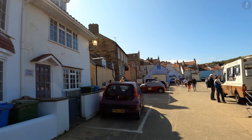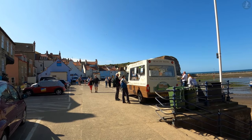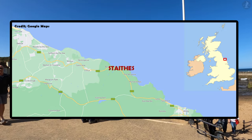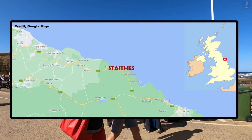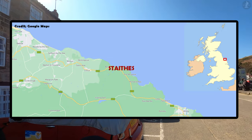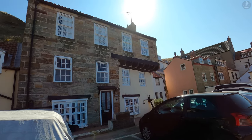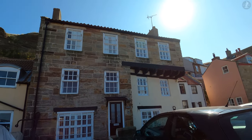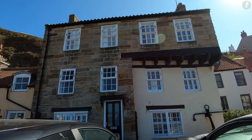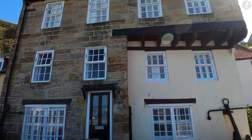But where exactly on Yorkshire's legendarily beautiful coast is Staithes located? As you can see from this map, the village is one of a number of small fishing settlements situated among the cliffs between the towns of Saltburn and Whitby. Traditionally, Staithes was among the busiest fishing ports on this part of England's coastline, though the village is now most famous as a much-loved tourist haven.